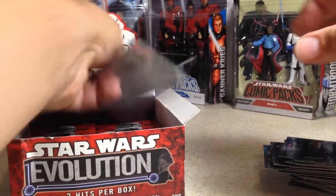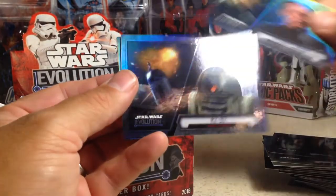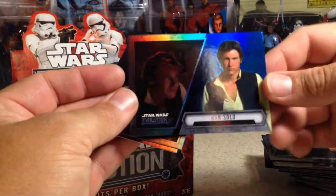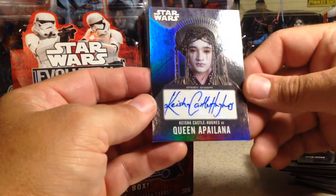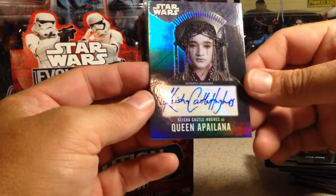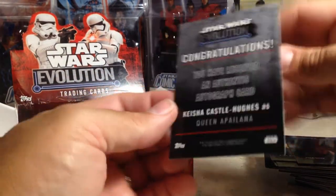Okay, that's actually a hit — hit number one. C-3PO, Mon Mothma, Darth Vader, Padme Amidala, Wilhuff Tarkin, R2-D2, Han Solo blue. And Queen Apailana — Keisha Castle-Hughes as Queen Apailana. I don't know how you say her name, but I do not have that one. That's really nice. Not numbered, but I will take that.